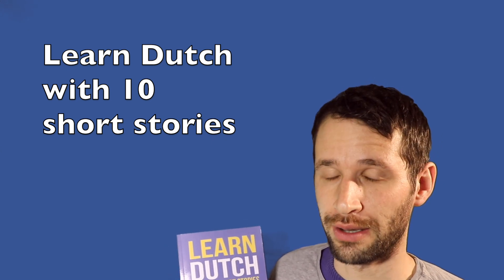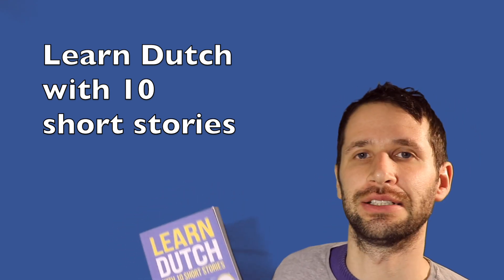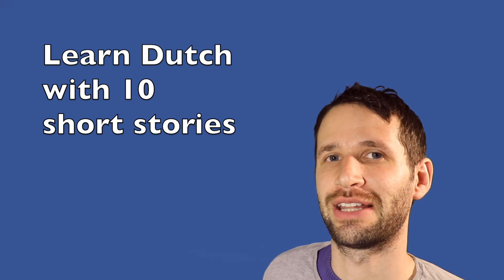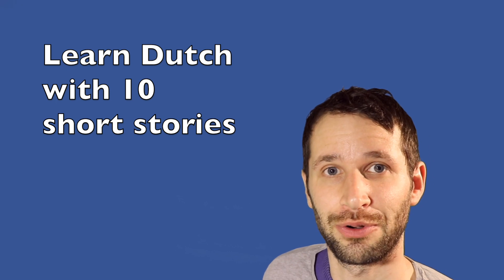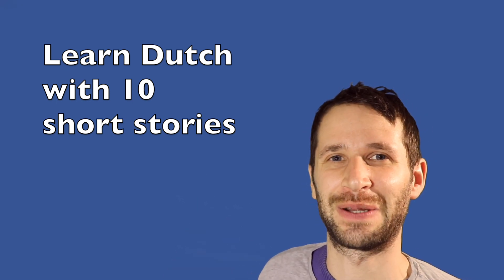As a last tip: feel free to underline all the words that are a little difficult, so you remember you might need to write those down and study them later. Have fun with the book, and if you have any comments about it feel free to write them in the comments.